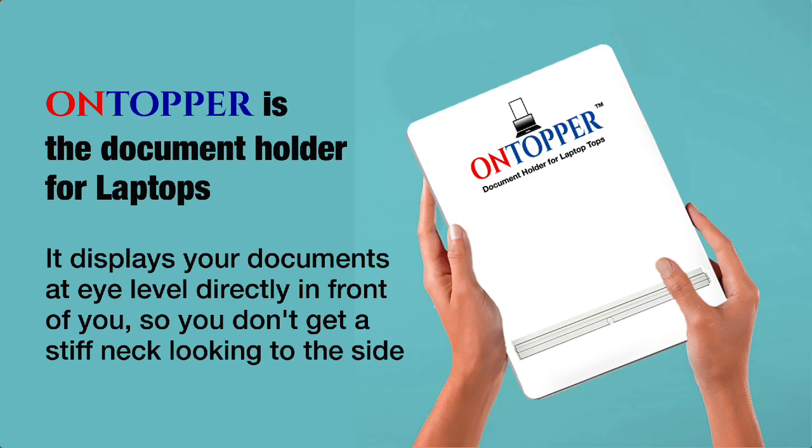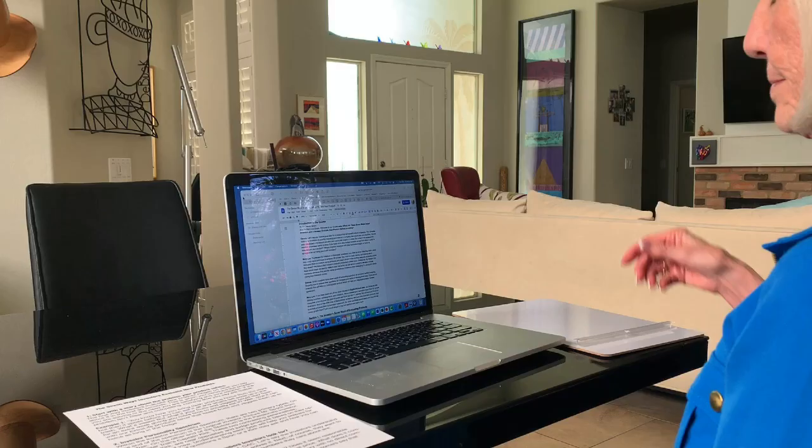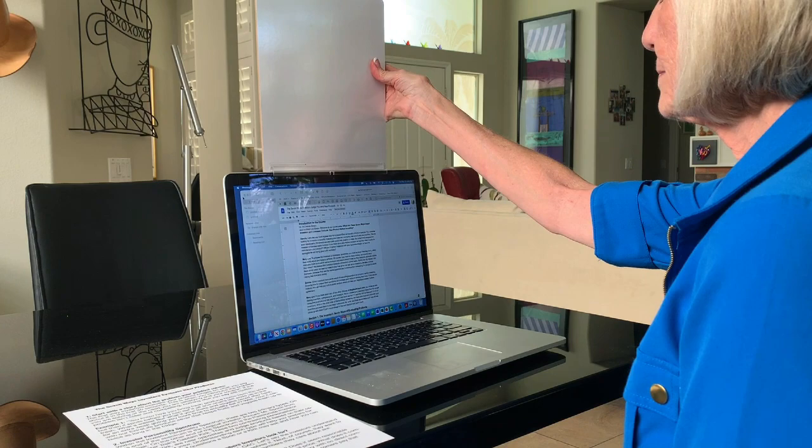Ontopper is the patent-pending document holder that mounts your documents at eye-level. No more stiff neck from looking down or to the side when transcribing documents.